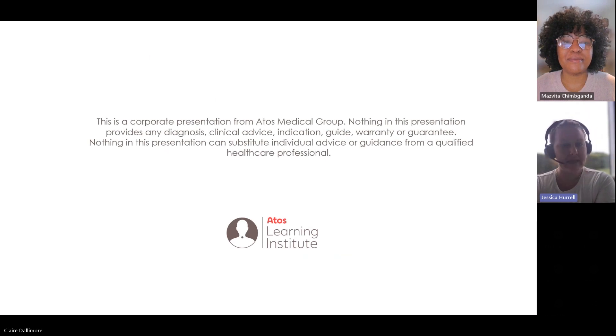Just before we get started, a little bit of housekeeping. This is a corporate presentation from ATOS Medical Group. Nothing in this presentation provides any diagnosis, clinical advice, indication, guide, warranty or guarantee. Nothing in this presentation can substitute individual advice from a qualified healthcare professional. Please use the chat box at the top of your screen if you want to type anything or communicate anything, and we'll keep monitoring that throughout the presentation. At the end we'll have some time for questions and discussion, and we may be able to give you access to your microphones and cameras if you want.